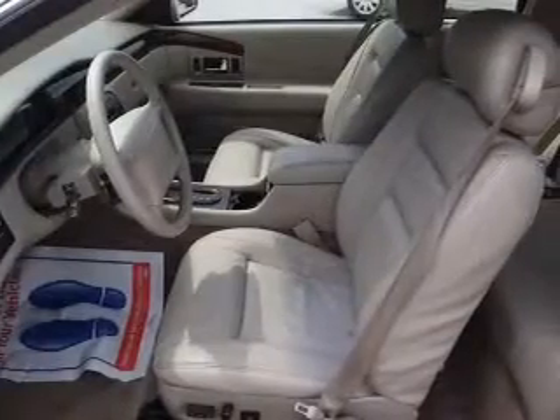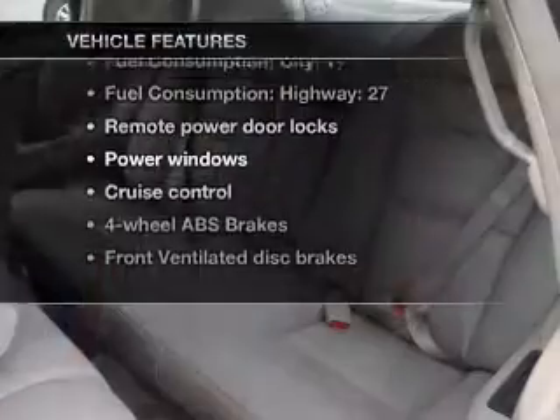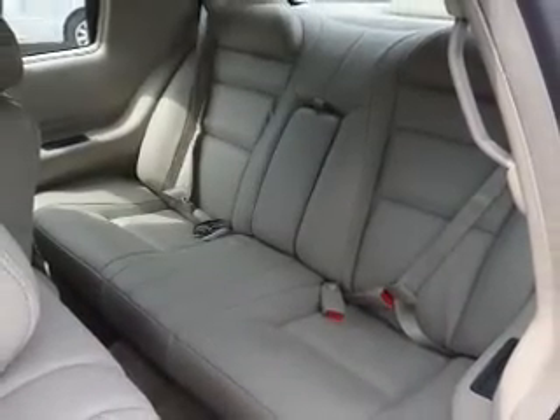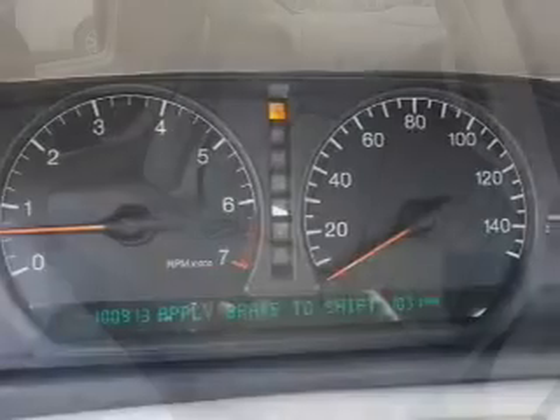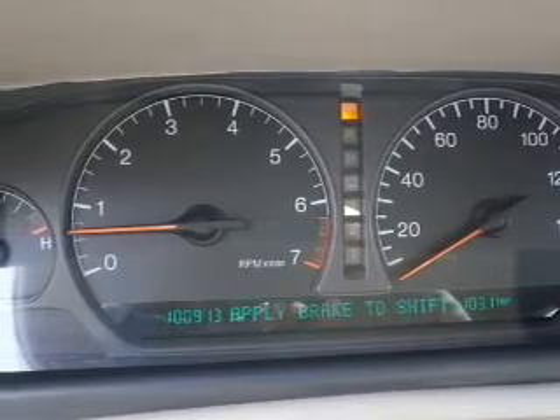The anti-lock braking system will keep you safe on the road. Enjoy these notable features that are included in this vehicle: air conditioning, power door locks, power windows, power steering, cruise control, power mirrors, an alarm system, and an adjustable tilt steering wheel.